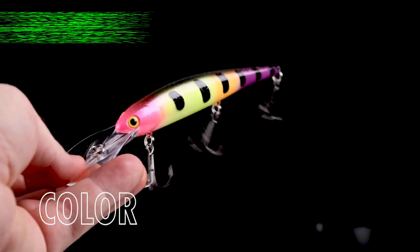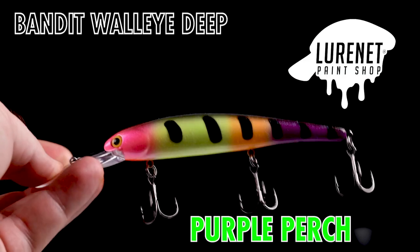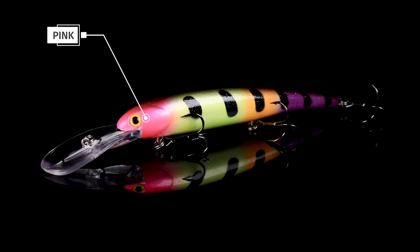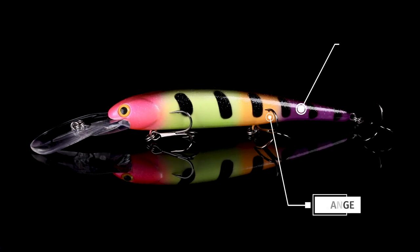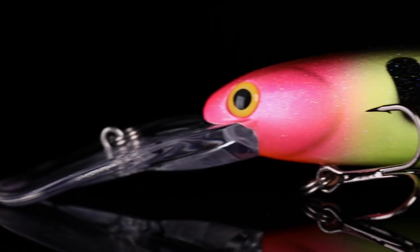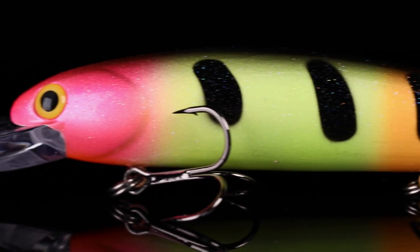Purple perch in the bandit walleye deep is what's up for dinner tonight in the lure net paint shop. This is an awesome perch imitating pattern with a lot of loud colors. We got pink, chartreuse, orange, purple, black lateral lines, a black top — lots of contrasting color here that's really gonna flash brightly to cause those walleye to snap.